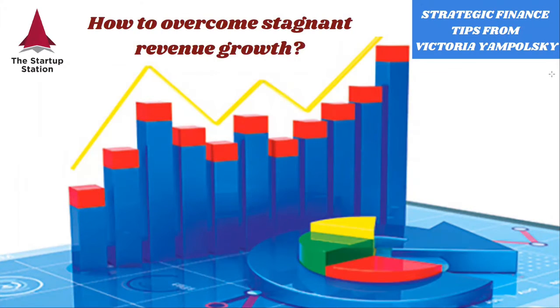In this video, we're going to talk about one of the most common problems that startups have, which is stagnant revenue growth.